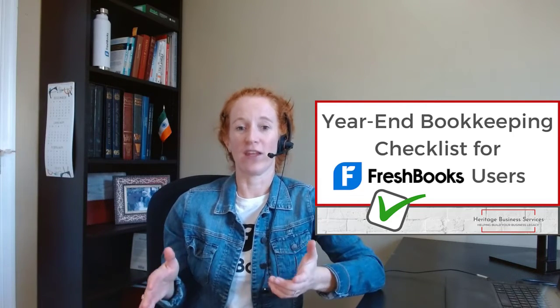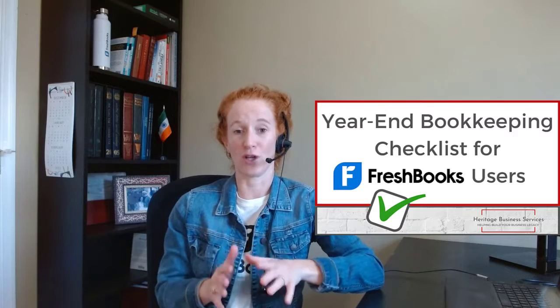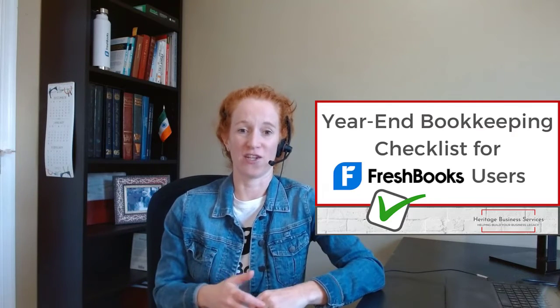So, you started a business in 2021. Congrats. Well, now you need to make sure that you are set to close out your year on a foundation of strong and accurate financial data and tax compliance. Here's a list of things that every serious business owner needs to prioritize at year end.